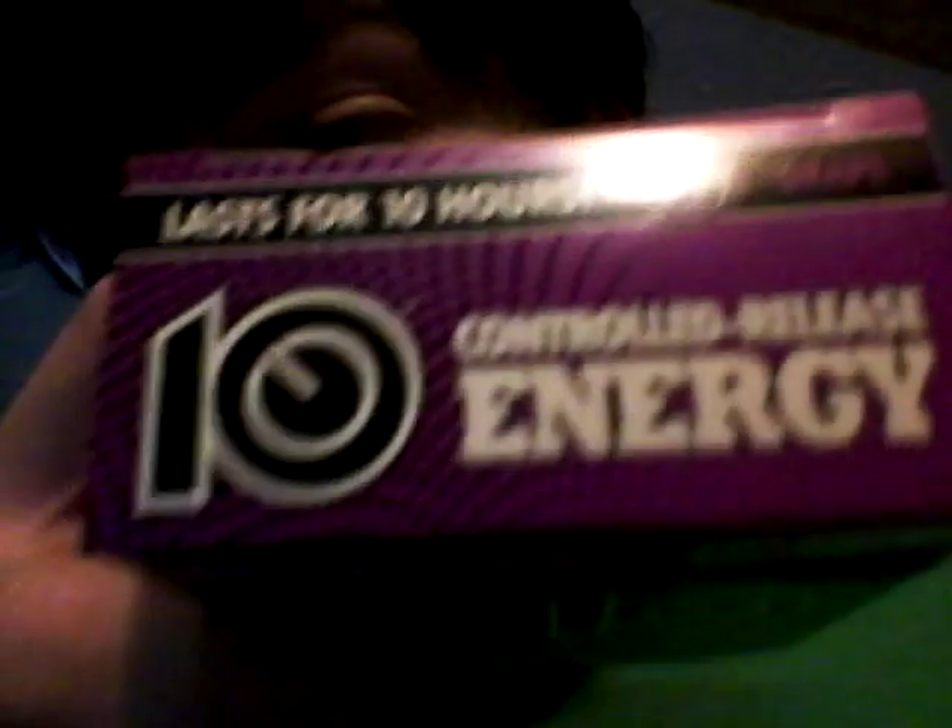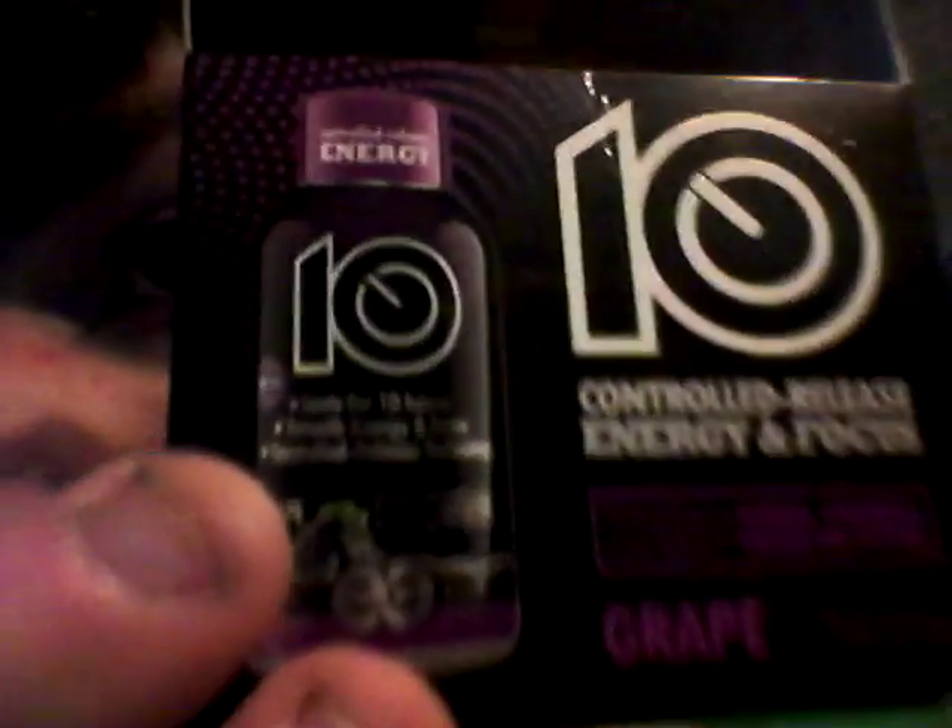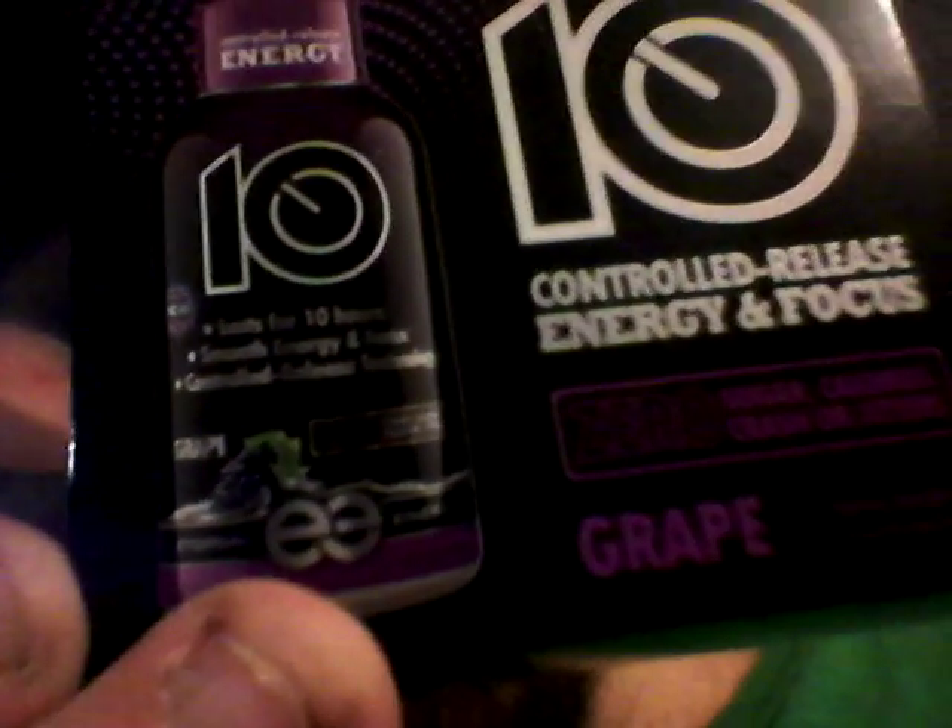Anyway, I'll show it to you now. This is the grape-flavored one. My lighting's dark so hopefully you can see it. It's winter and it gets dark early, you know what I mean?